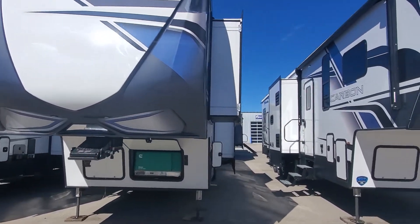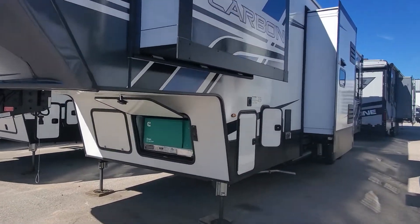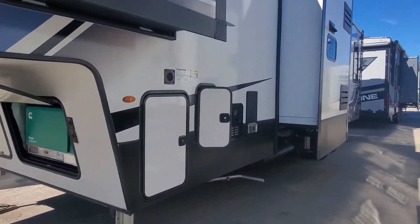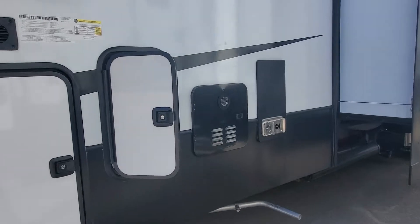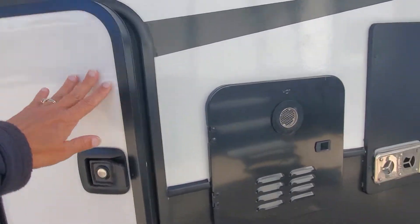This three slide out, one and a half bath, 13 foot garage is going to be equipped with an onboard 5500 Onan gas generator, tankless on-demand water heater, and an amazing hookup station.